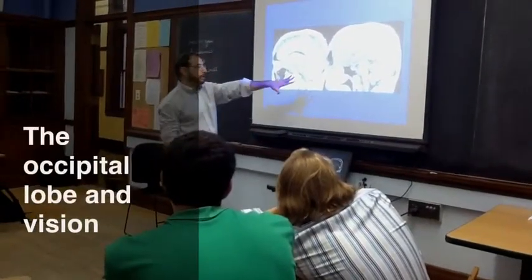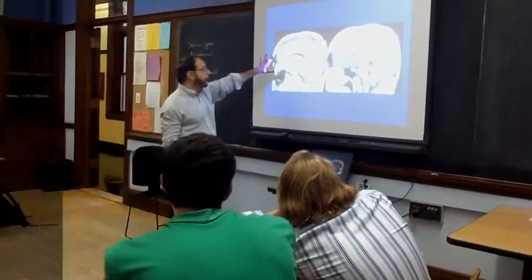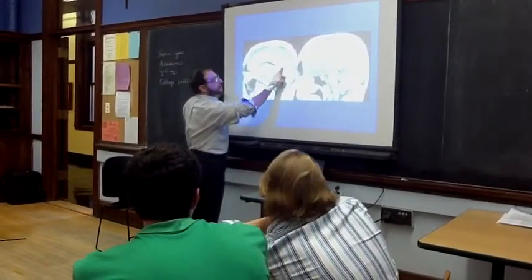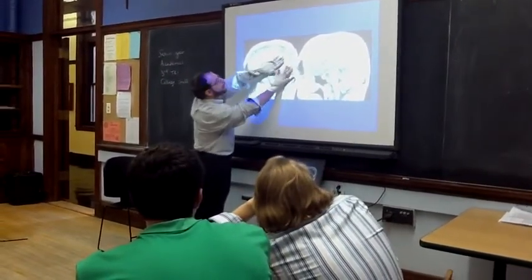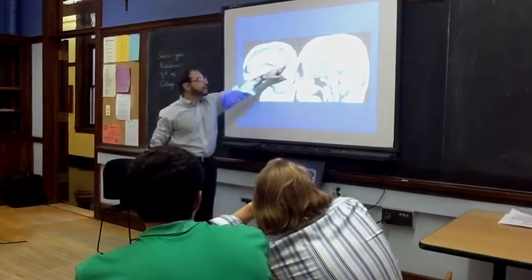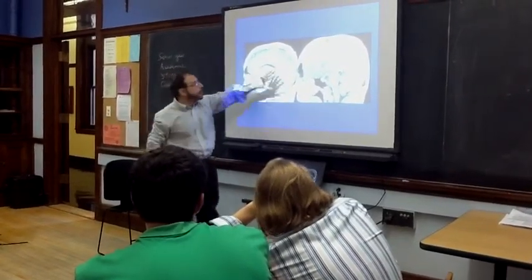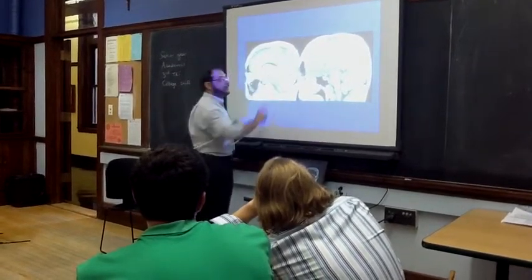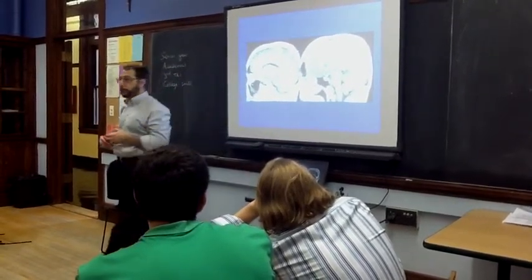Now I'm going to show you — this is a midline image. Here you may see this little jagged line; it's tough to see. That is a sulcus that goes deep down in the brain. There are lots of them, but the reason I show a few is this wedge here is the occipital cortex, or the occipital lobe.